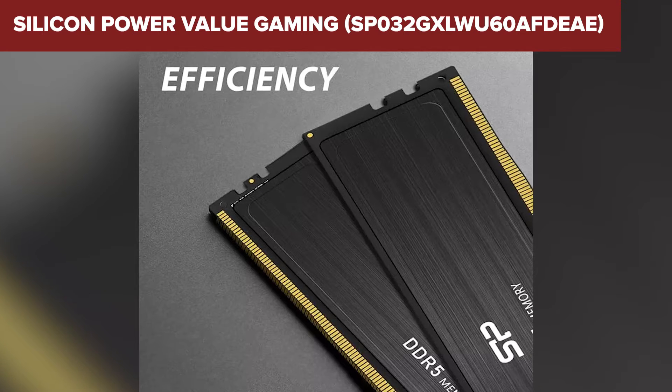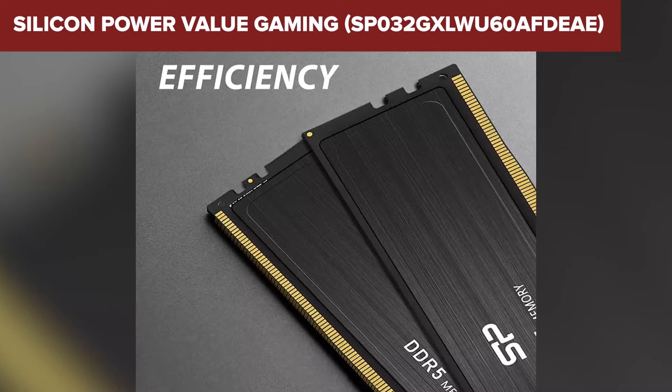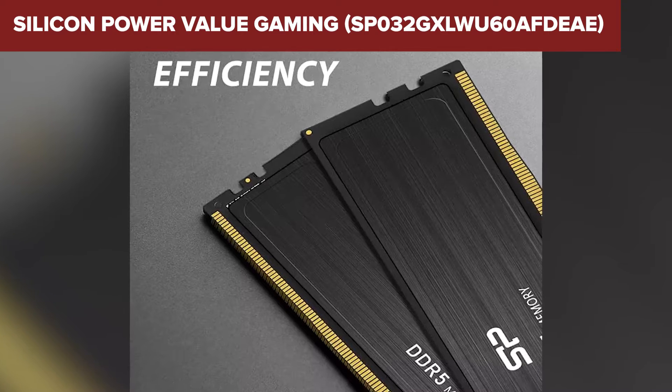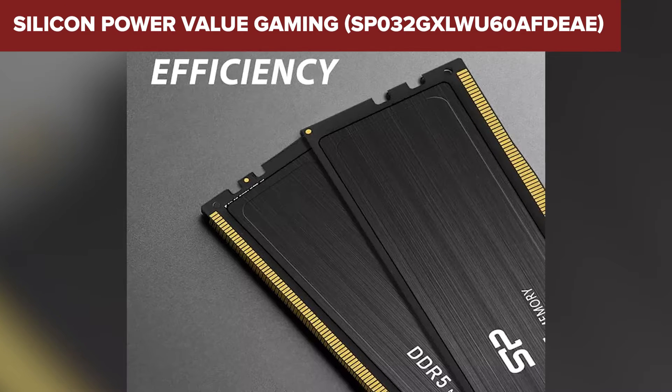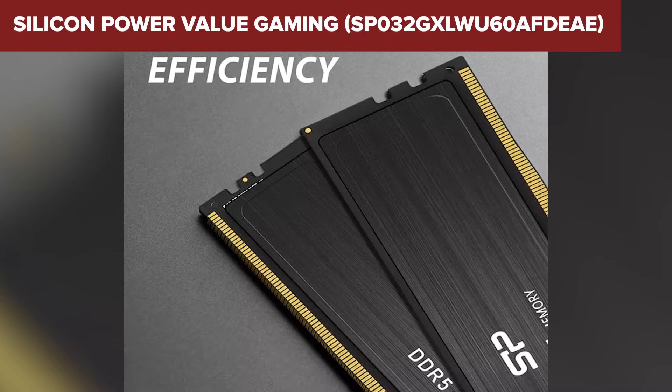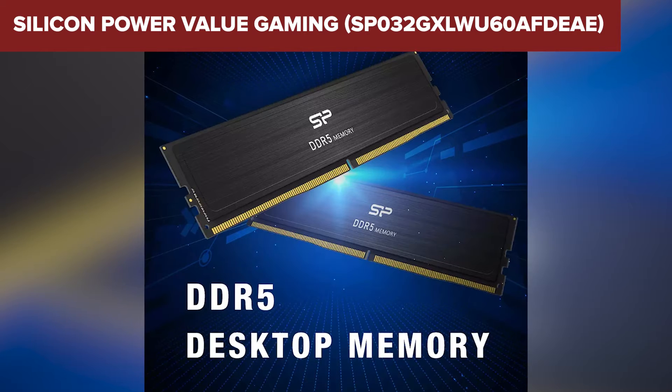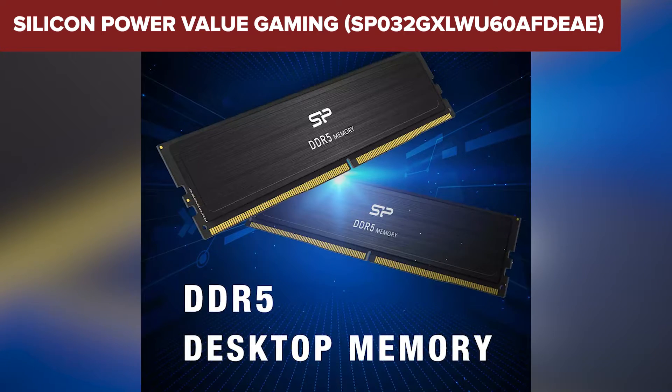To wrap it up, the Silicon Power Value Gaming is a solid choice for gamers looking to upgrade or build a new rig that can handle demanding games. It offers a sweet spot of performance, capacity, and price, making it especially appealing for those who want to step into the DDR5 realm without overspending. Whether you're gaming, streaming, or multitasking, this RAM has got your back.